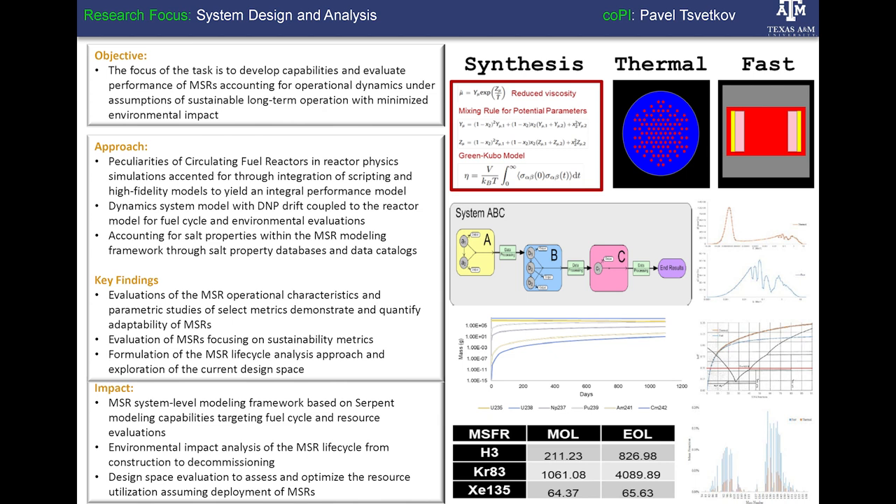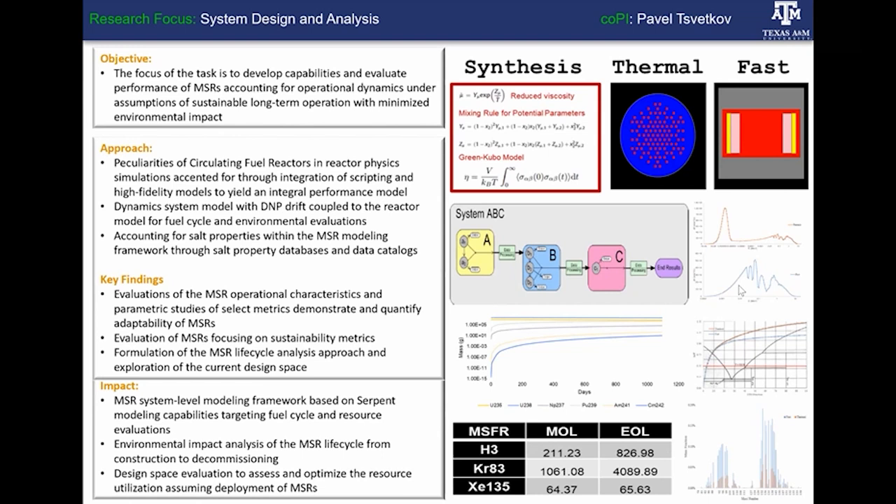The next research vignette deals with system design and analysis, led by Dr. Svetkov. He focuses on MSR resource utilization and system-level evaluation of MSRs, with the ultimate task of assessing optimization options to minimize environmental risk — specifically looking at the waste stream. The analysis accounts for salt variation including corrosion, gas generation, precipitation, and overall composition effects due to spectral fluctuation, and assesses fission gases produced as a function of in-core conditions and spectral features.